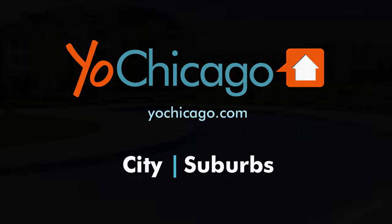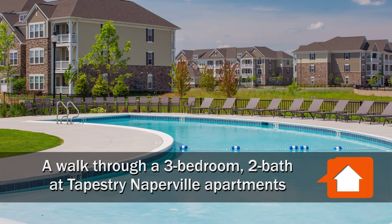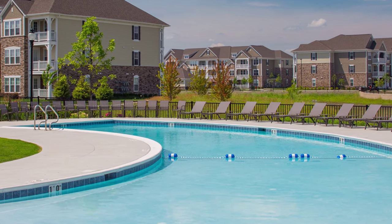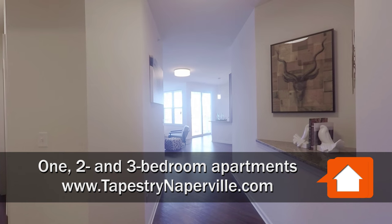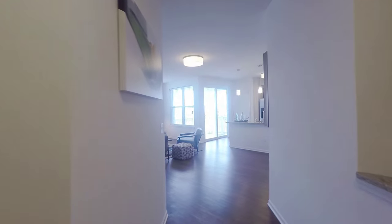Joe Zinkas from YoYChicago.com, headed for a walk through a luxury three-bedroom two-bath apartment at the new Tapestry Naperville. Hi, this is Paris with Tapestry Naperville Apartments, and I want to welcome you to our three-bedroom floor plan.